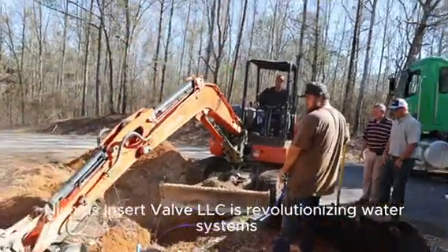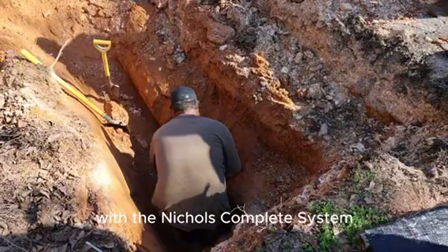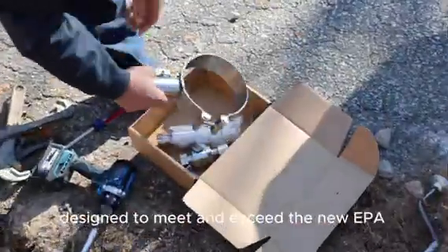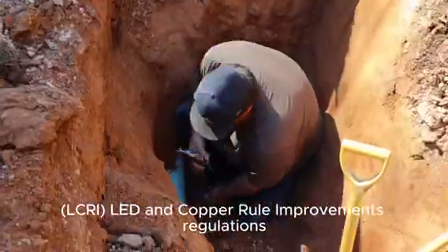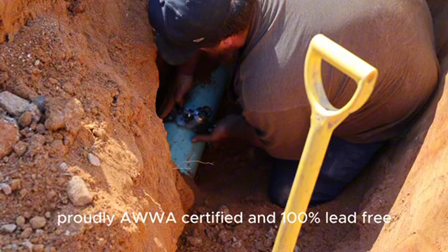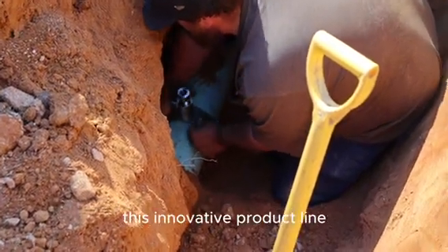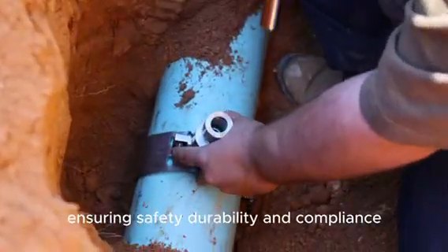Nichols Insert Valve LLC is revolutionizing water systems with the Nichols Complete System, an industry-changing solution designed to meet and exceed the new EPA LCRI — lead and copper rule improvements — regulations. Proudly AWA certified and 100% lead-free, this innovative product line offers stainless steel construction, ensuring safety and durability.